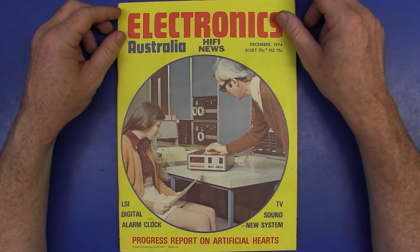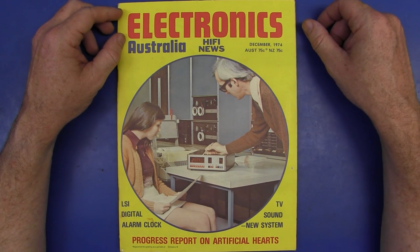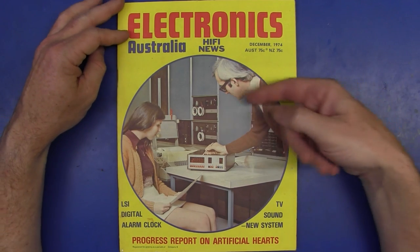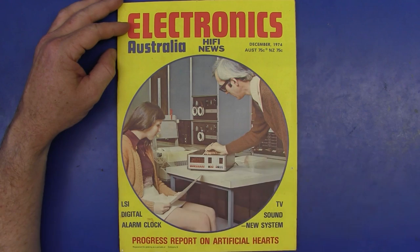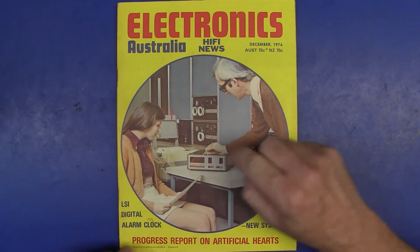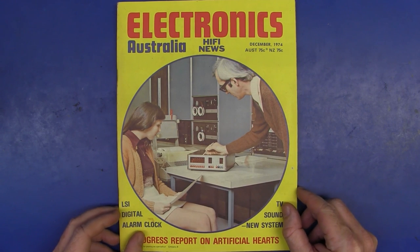We'll jump five years forward. I was going to go to '75, but I just saw this classic cover from December 1974. It's not test equipment, but here's a very young Jim Rowe showing the EDUC-8 computer to a very excited young girl. I like it. I'm probably going to do another video covering the early computers that were in Electronics Australia — give me a thumbs up if you want to see that one.